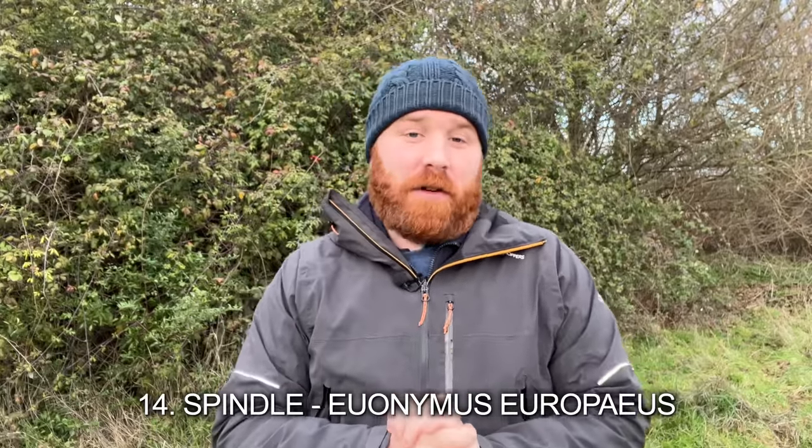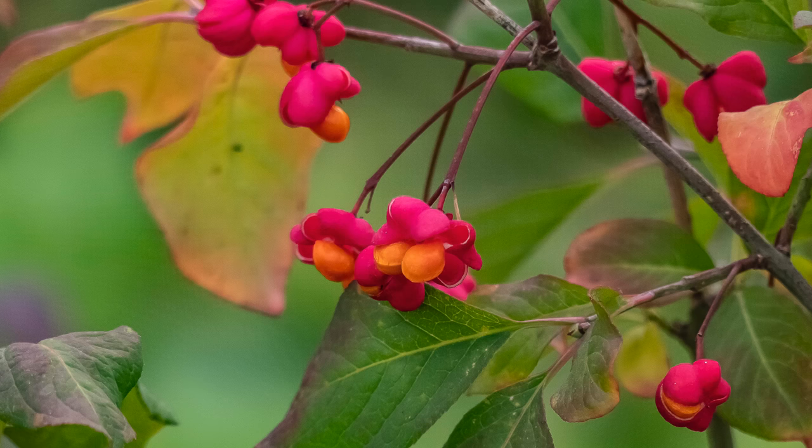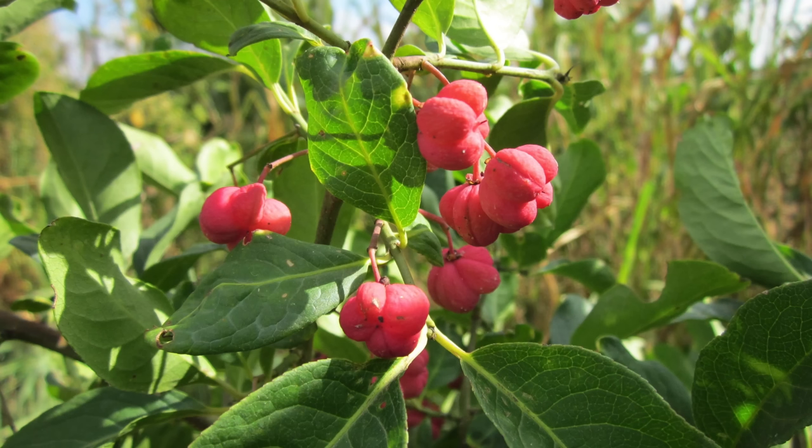Number fourteen: Spindle. Such a beautiful shrub. It doesn't create incredibly dense cover for birds, but it has gorgeous pink and orange flowers and berries at the end of summer that are second to none. It has a quite unique green stem, and it also grows very well in shade — so if you've got a shady patch, spindle will be your ally in providing vegetation that will successfully establish there.